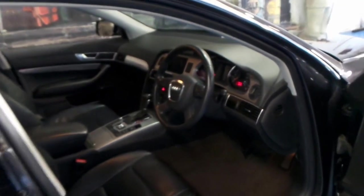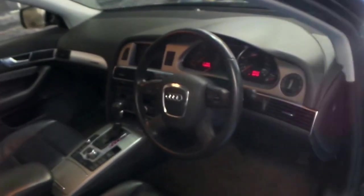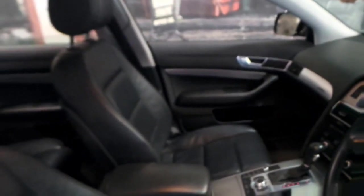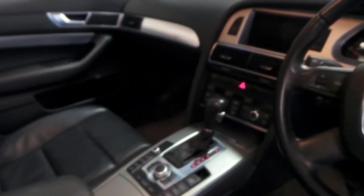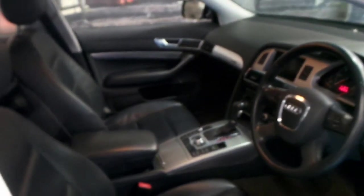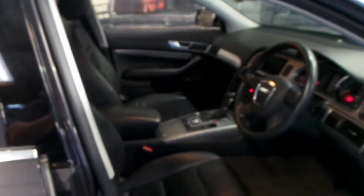It's got the 3 litre turbo diesel engine, so a lot of the people who buy these cars generally do quite a lot of kilometres because it is a diesel. The Allroad came with a number of options — it's a quattro, obviously. It's got navigation, Bluetooth, and electric seats.